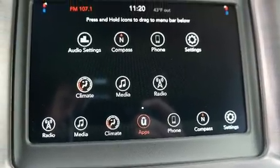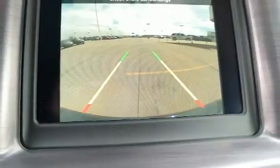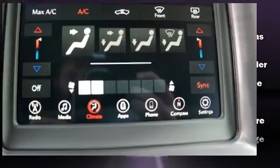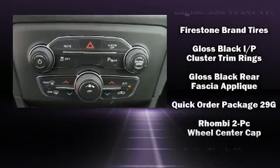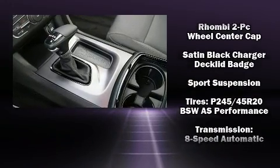Dodge also prioritized safety and security with features such as dual-front impact airbags with occupant-sensing airbag, head curtain airbags, traction control, ignition disabling, and four-wheel disc brakes with ABS. Brake Assist technology provides extra pressure when applying the brakes.